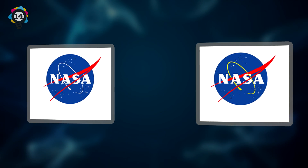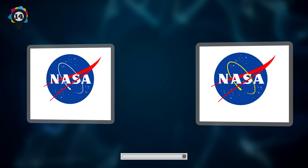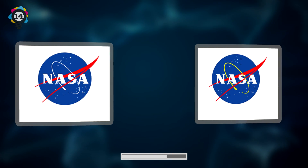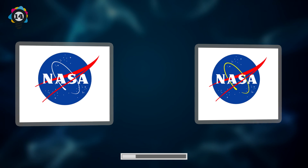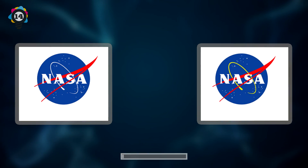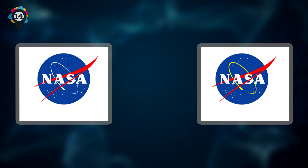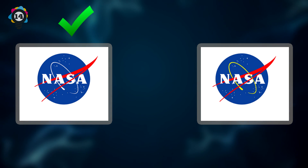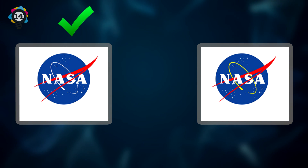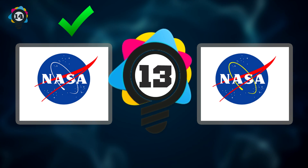Number 14. Next up, we have the NASA logo. Can you see which logo is the correct one? This one was a bit difficult as only the colors have changed, but if you guessed the left one is the legit one, then you're correct. Now go and show off your ego — it's probably as big as the universe if you've got them all correct up until this point.